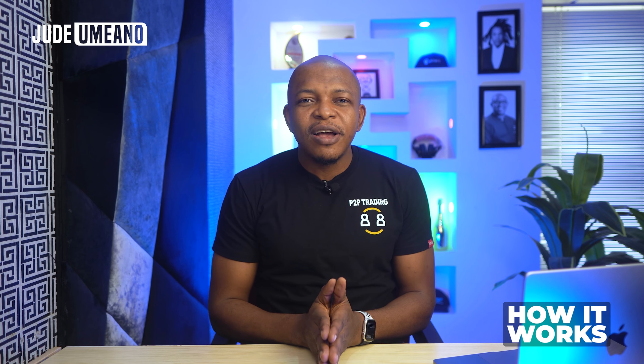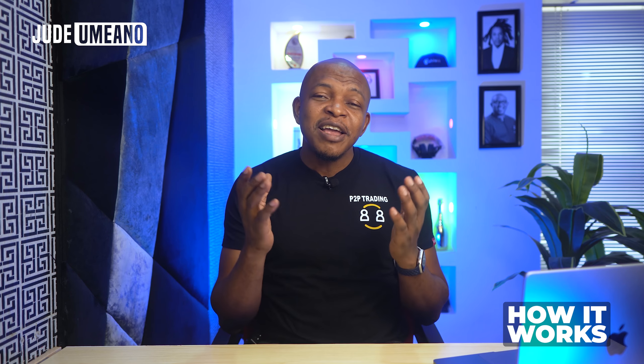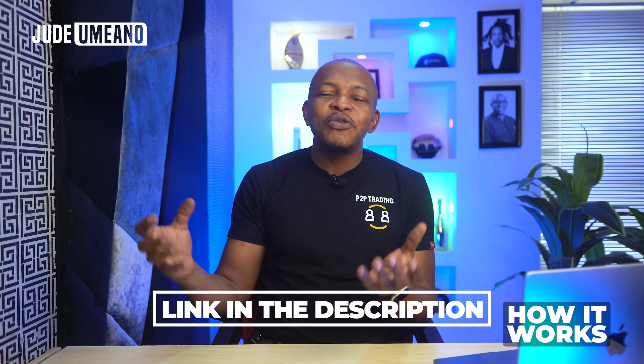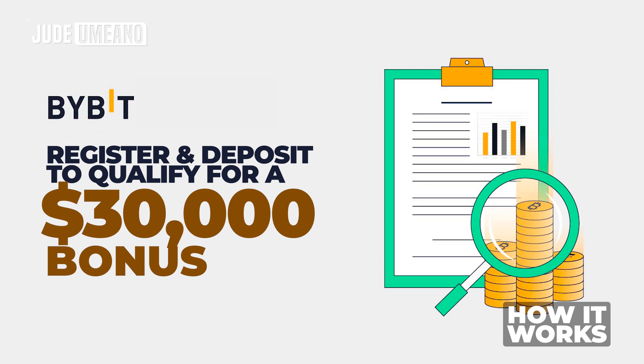By the way, I'm loving Bybit right now. This is actually from Bybit, and if you have an account with Bybit there's a link in the description. Use it to register with Bybit. When you register and deposit using the link in the description, you qualify for a $30,000 bonus from Bybit.